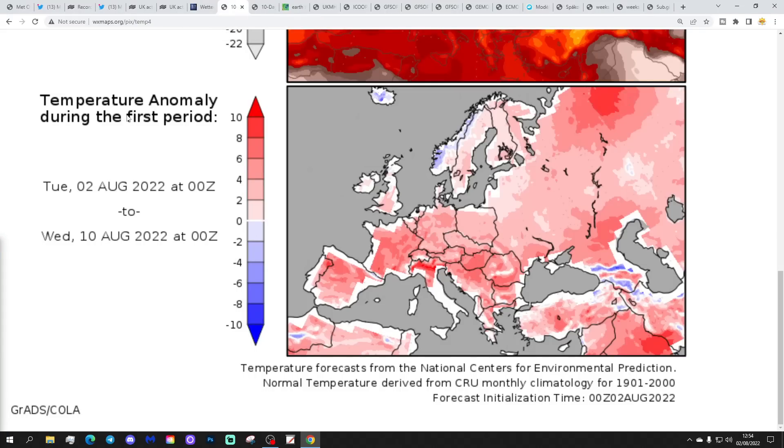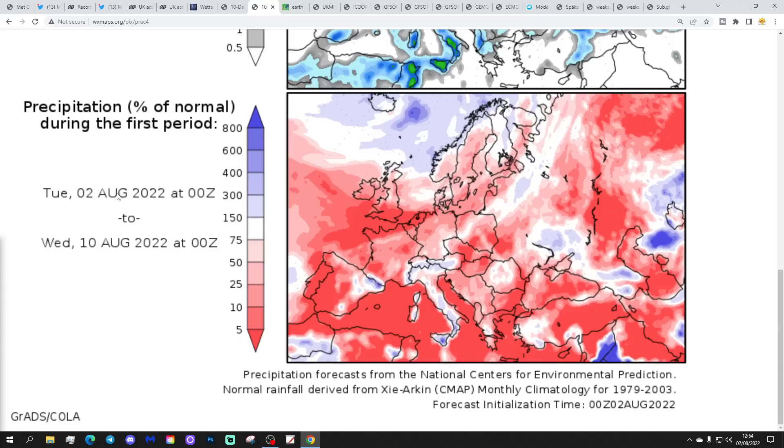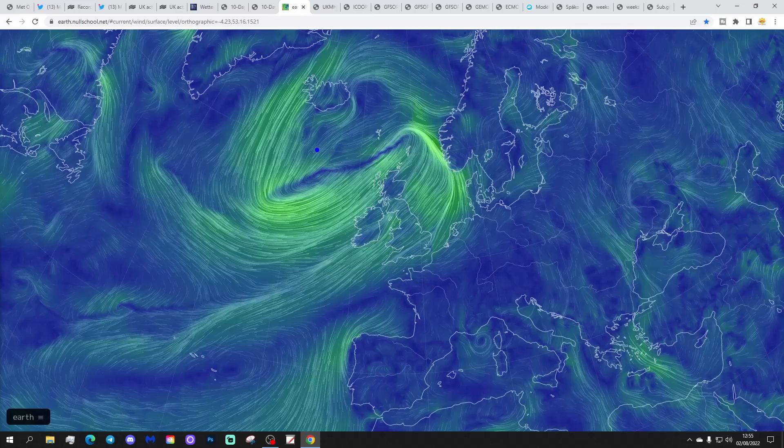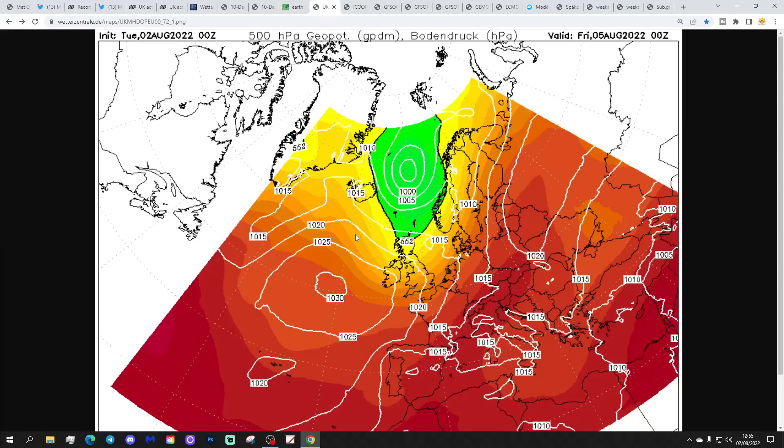Temperature anomalies from the 2nd to the 10th of August are going to be above average, quite widely so. Most parts of Europe are not alone in this — another warm week to come. And precipitation anomalies — on and on it goes, very dry, especially so for England and Wales. There's some low pressure out to the west of Scotland today bringing some wet weather to central parts, but very little if anything down in the south and southeast.